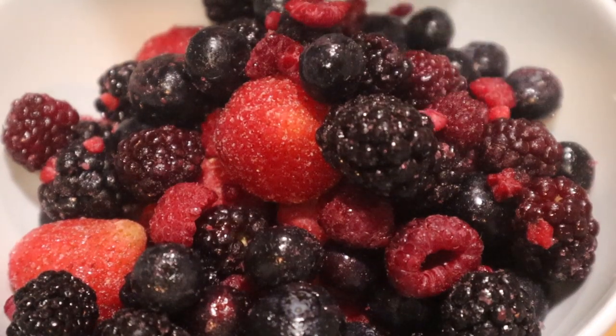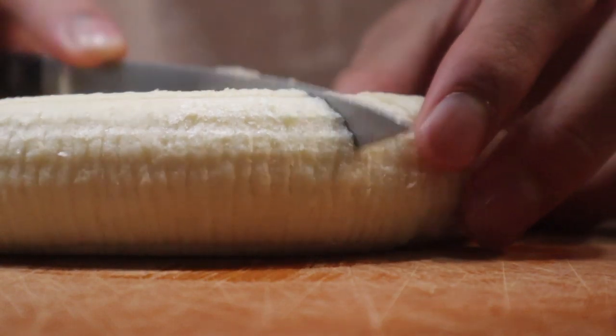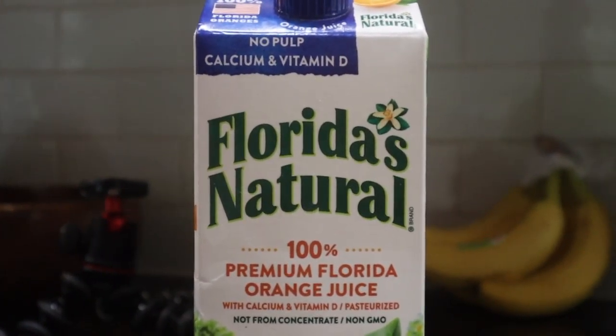I woke up today around 8 a.m., then I brushed my teeth, had some fun with it, danced a bit, and then I made my daily smoothie which consisted of frozen fruit, a banana, some juice, and then I blended it together and got that.